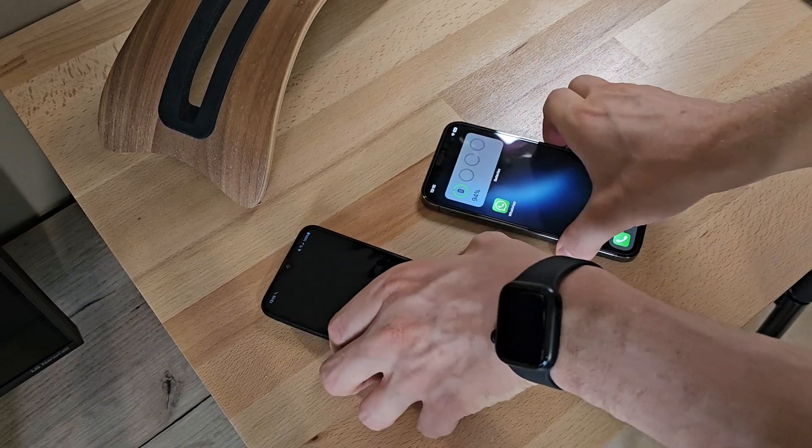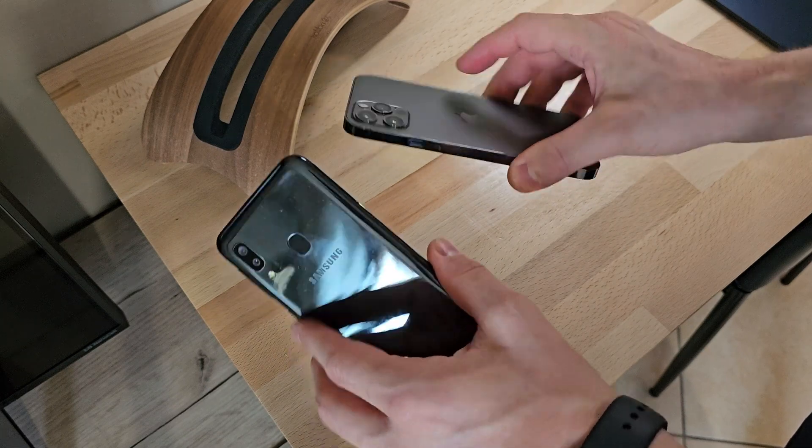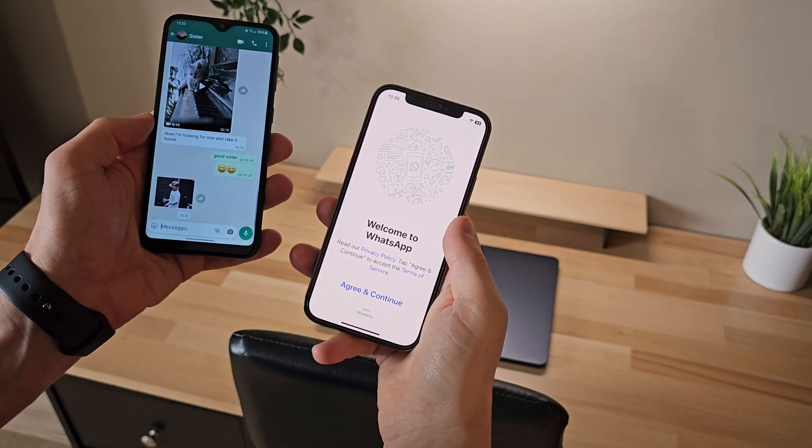Hello everyone, in this video I want to show you an effective and budget-friendly method to transfer your WhatsApp chats, along with all their multimedia content and data, from an Android device to an iPhone running iOS.